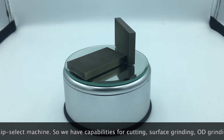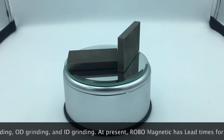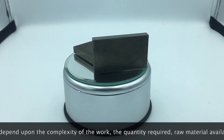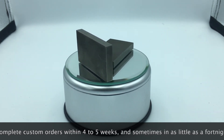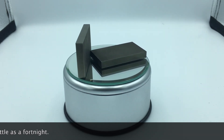So we have capabilities for cutting, surface grinding, OD grinding, and ID grinding. At present, ROBO Magnetic has lead times for custom magnets that depend upon the complexity of the work, the quantity required, raw material availability and shop load. But we can complete custom orders within 4 to 5 weeks, and sometimes in as little as a fortnight.